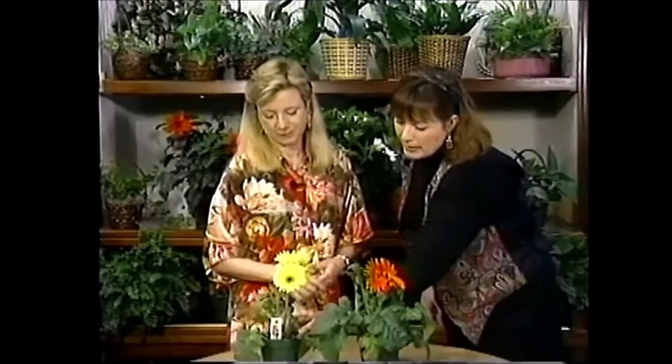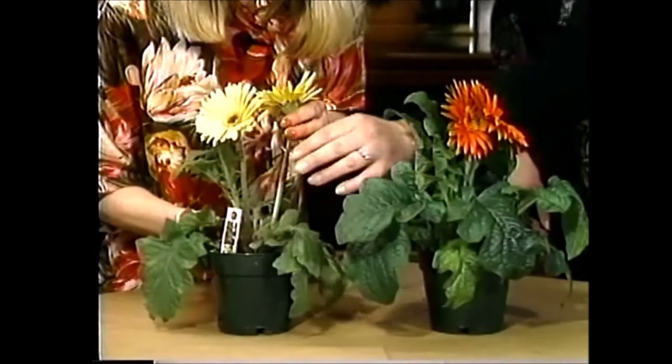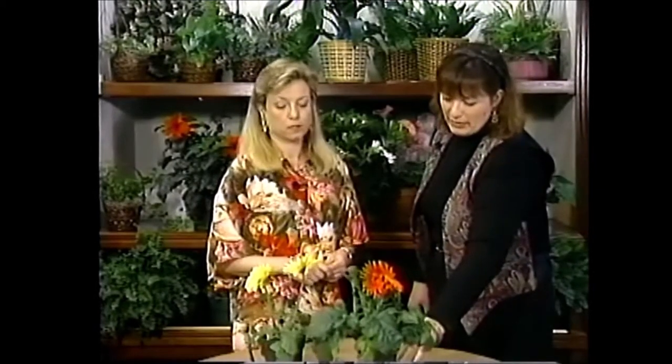You can even see the buds coming up. They will give you quite a long bloom span — one blossom easily lasts a week if not longer. They would take the same fertilization as the Rieger Begonia — the blossom booster.